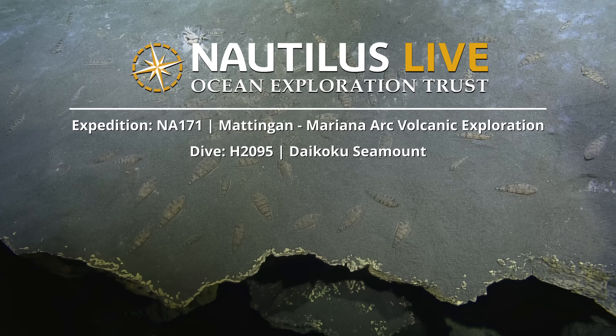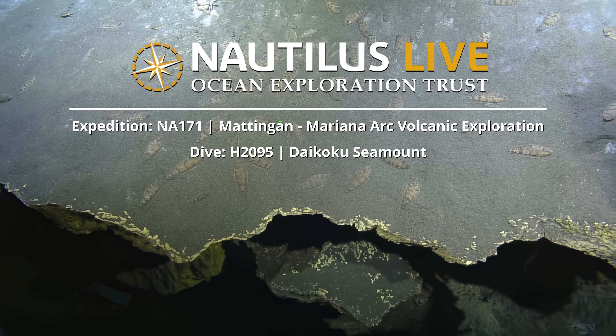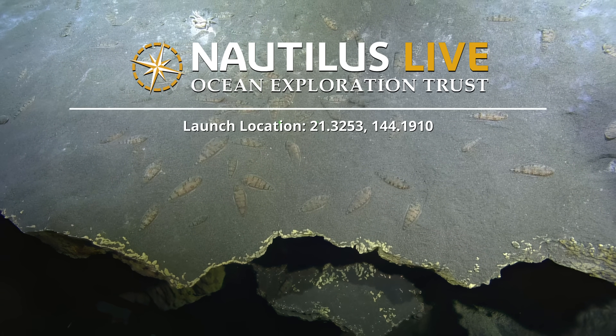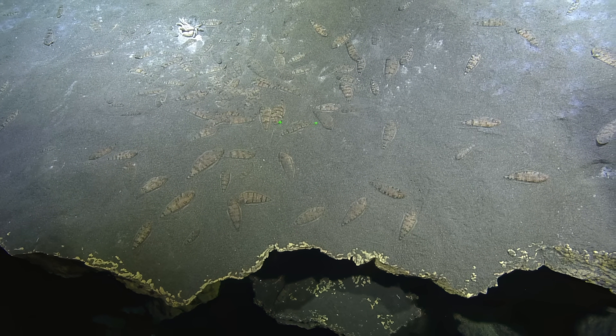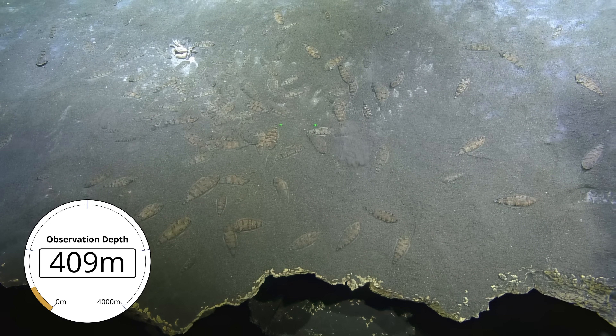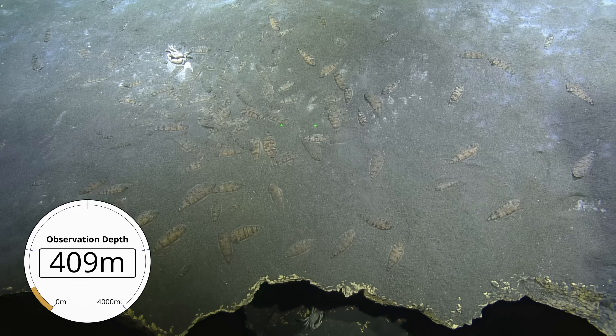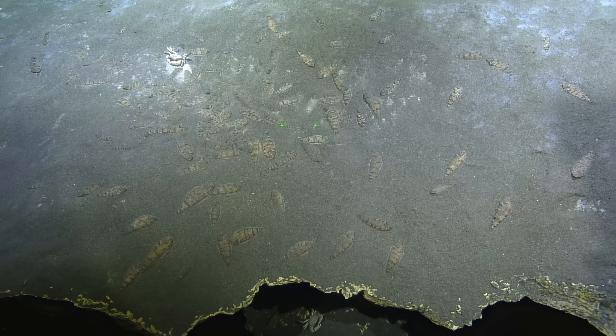Look at them all. So there were places on the seamount, when we've done really careful transects up the slope where it's less outcrops and more sediments, and we see an average of 90 fish per square meter. And the maximum being 220 in a square meter.